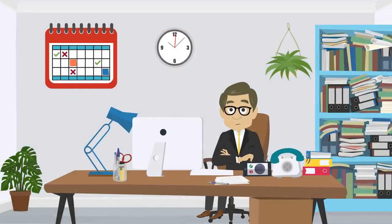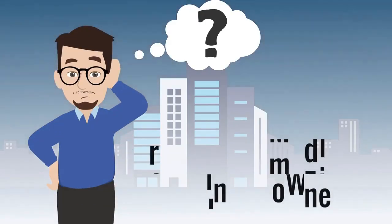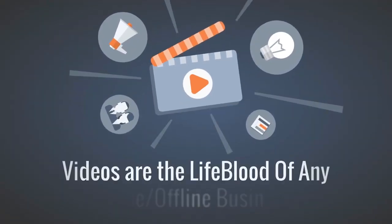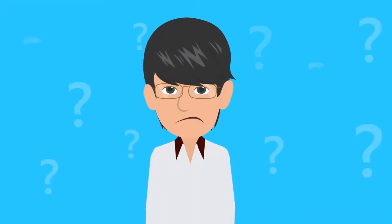Are you a YouTuber, agency owner, ad specialist, or small and medium business owner? You know that visual assets and videos are the lifeblood of any online or offline business. But often it's a headache for you. Do you know why?